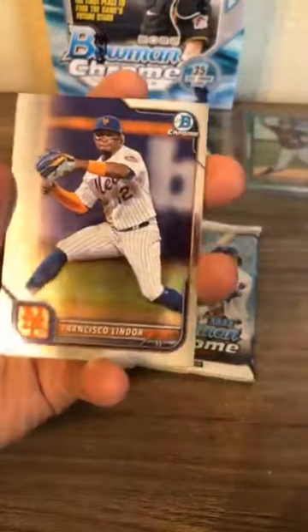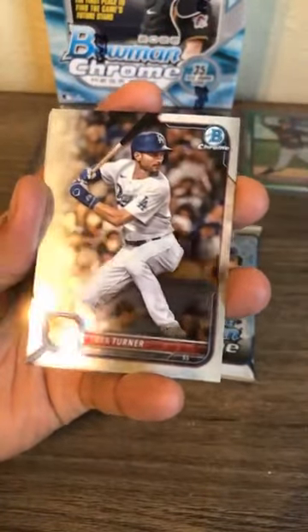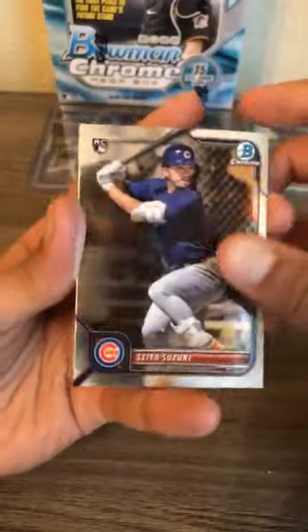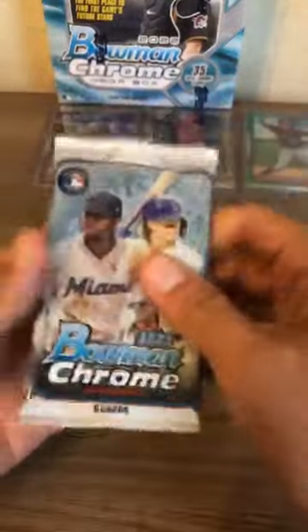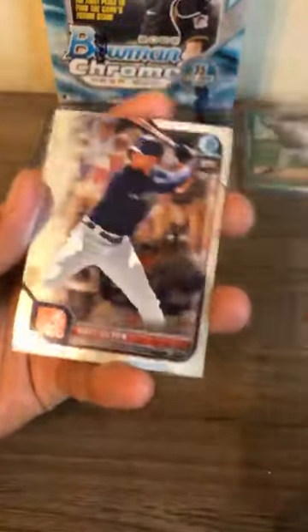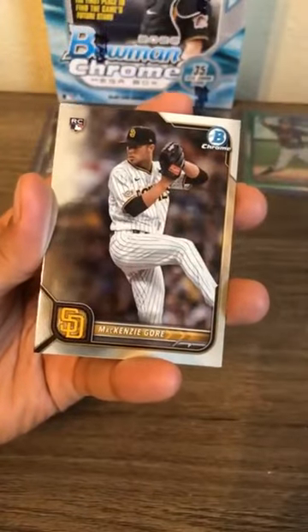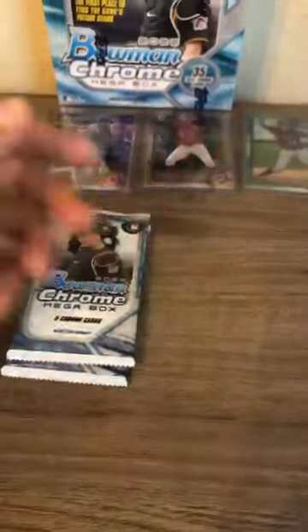Francisco Lindor, Trey Turner for the Los Angeles Dodgers, Josh Lowe, Suzuki rookie card for the Chicago Cubs, Hunter Green. Last regular pack of the fourth box: Pete Alonso, Matt Olson, Shane Baz hopefully back healthy for his second year, Mackenzie Gore for the Padres, and Paul Goldschmidt NL MVP for the St. Louis Cardinals.